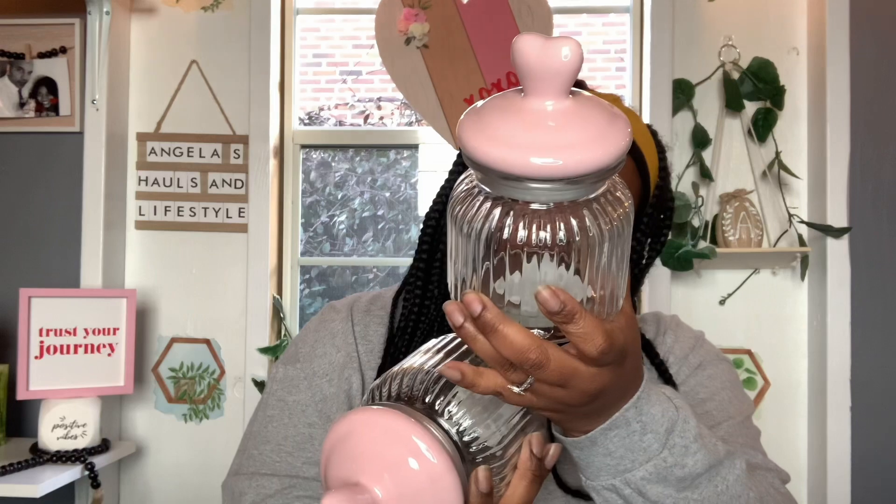Guys, I almost forgot about these little beauties right here. I was so happy to find these because they were on my wishlist — super, super happy to find them. These are Valentine's glass containers. They had three; I got two and left one for someone else.